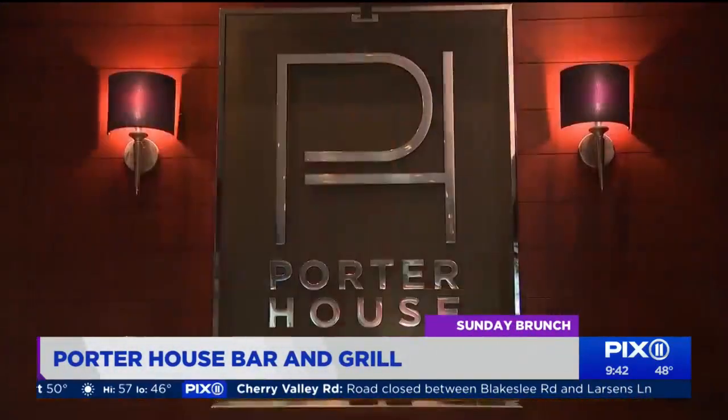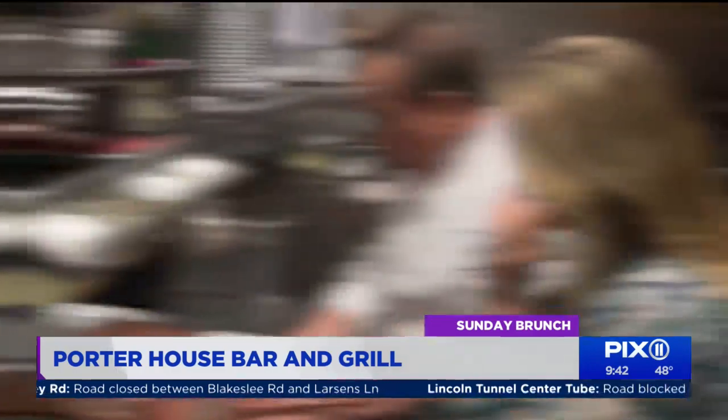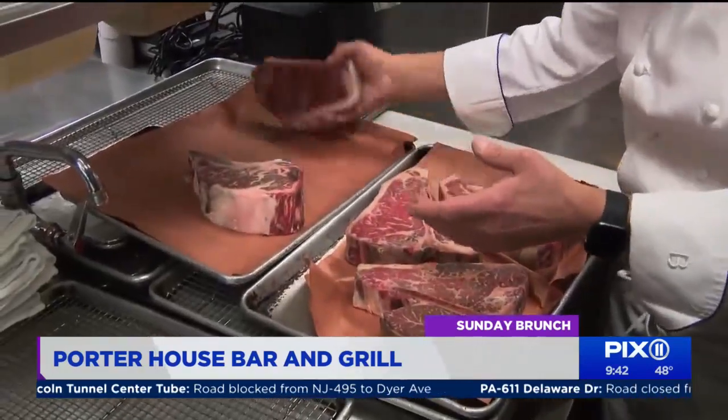The sizzle is on at Porterhouse, where the menu is direct and meat is the star. These are Porterhouse steaks. This is a cowboy ribeye, or rib on the bone — rib steak on the bone — and a strip steak.